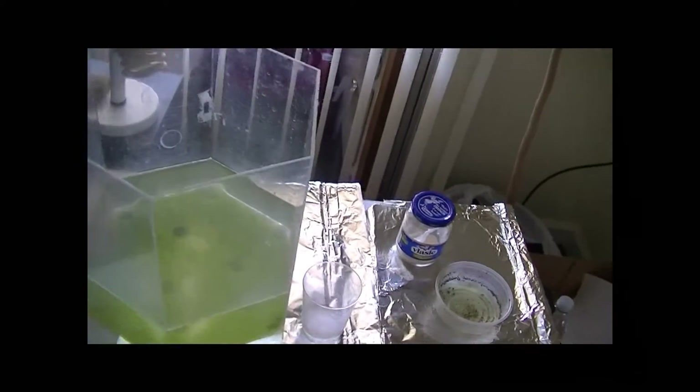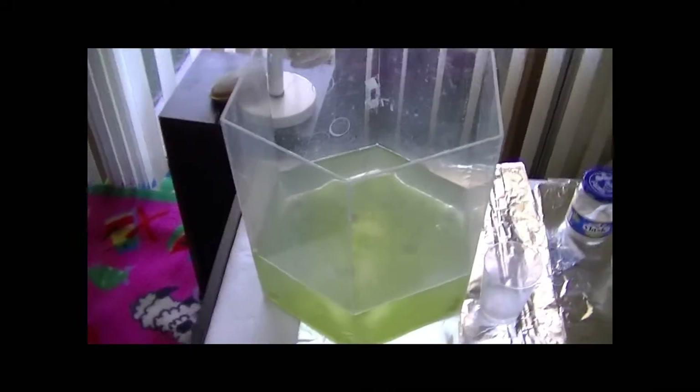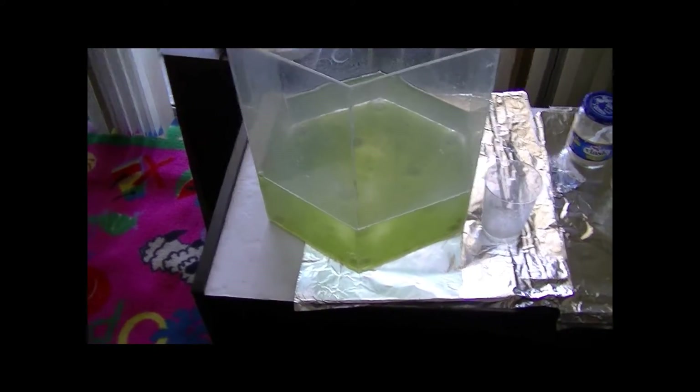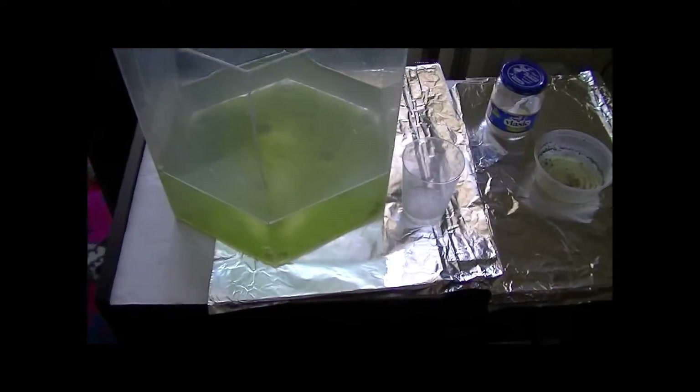It is day 22 of my Daphnia culture series. As you guys can see, here's the tank. As I've said before, I'll update you guys when the culture gets up and running and if there's any new updates.